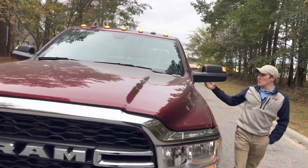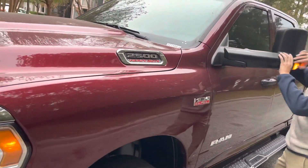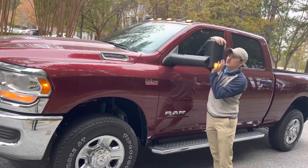These are the upgraded tow mirrors. They do flip up for better visibility, as well as fold in and back, and you can see that they've got a nice clearance light on there as well.